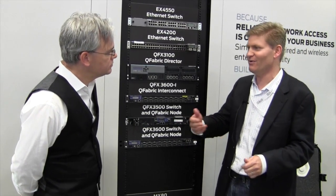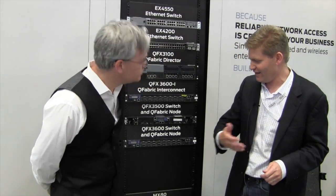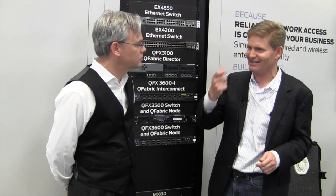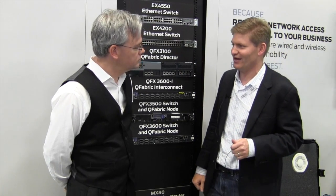So for example, let's say you want to terminate VXLAN on your switch — the VXLAN packet comes in tagged as VXLAN, and maybe you want to send it out on MPLS — this switch can do that.